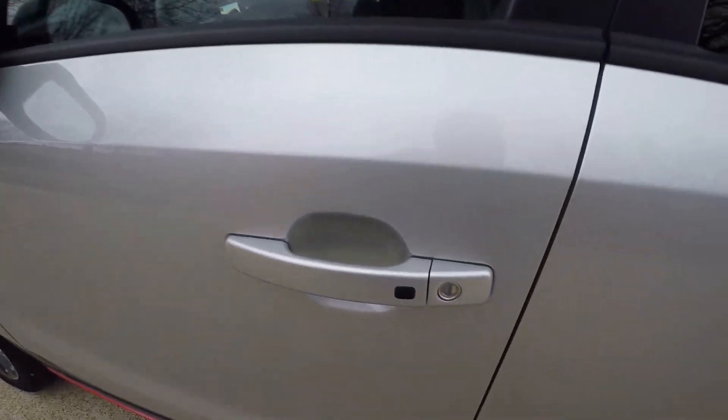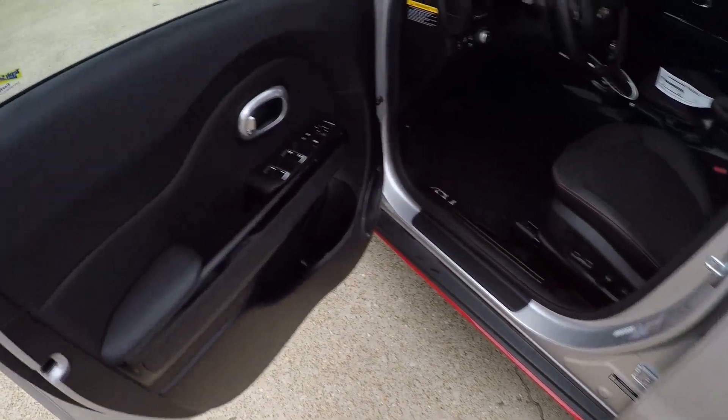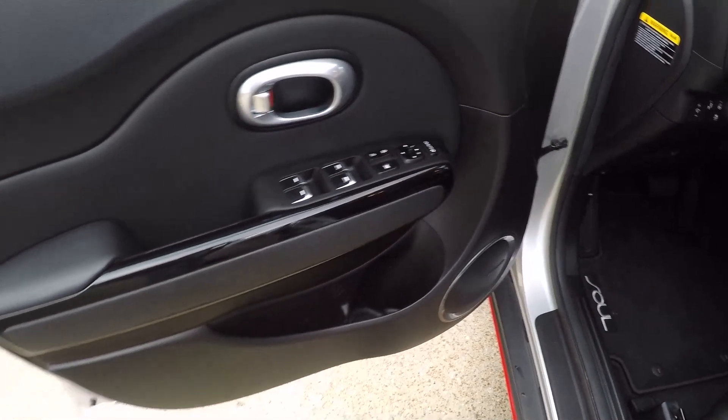You can unlock and lock your door just by pushing this button as long as the key fob is nearby. It's got power windows, power locks, and power mirrors.